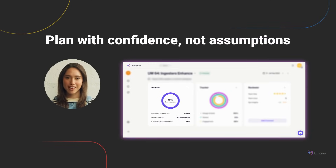Planning should be grounded in how your team actually works — not guesswork, not gut feel. Umano's planner uses real delivery data to help teams plan with clarity. It brings together historical performance, team capacity, and AI-powered insights to build sprints that are both realistic and motivating. No more over-committing, no more playing it too safe. Just honest, data-backed plans that your team can actually deliver.